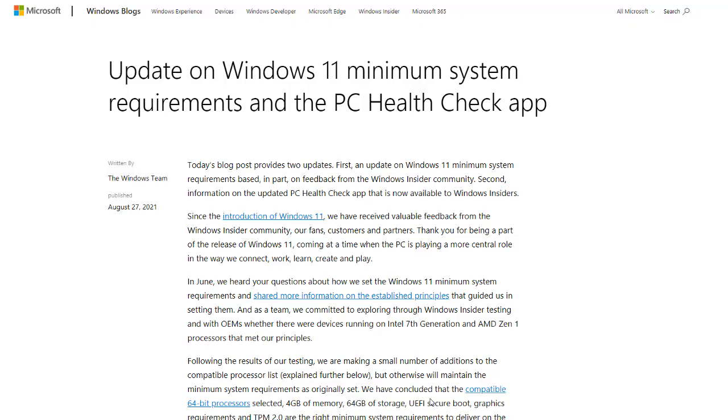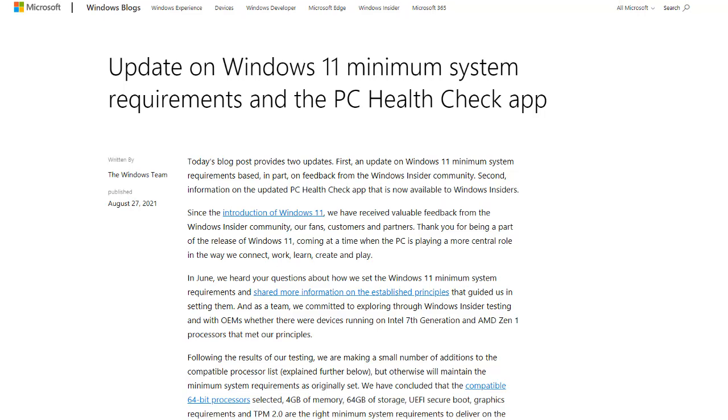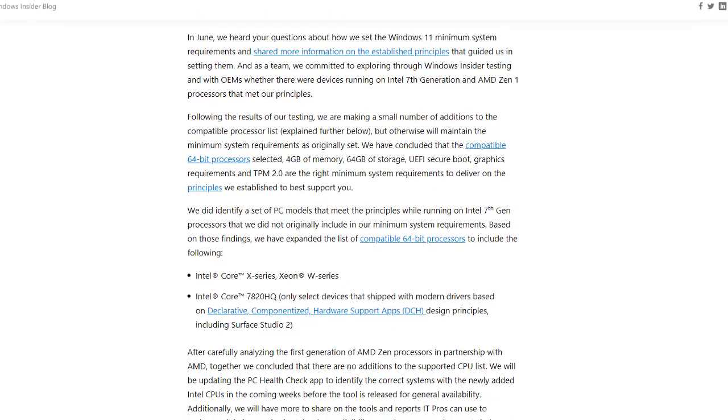Microsoft have been a bit vague with their information, but they did release some information about updates on Windows 11 minimum system requirements and the PC health check app. Microsoft have updated their system requirements but haven't relaxed the requirements for TPM 2.0 and the CPU lists, which you can get from the links in the video description. If your CPU is not in that list, you are not going to be supported officially by Windows 11 and Microsoft.